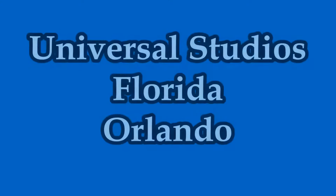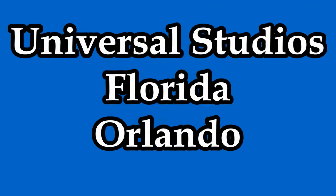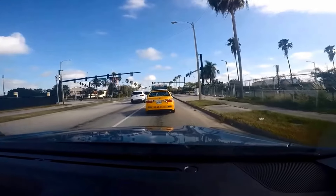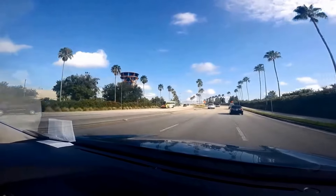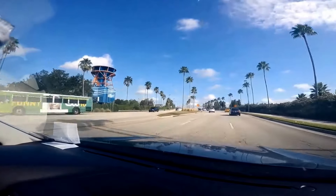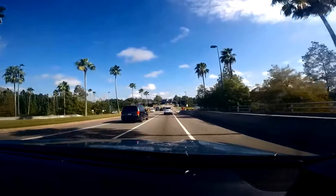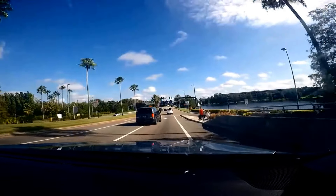Do you know that Universal Studios Florida has a ride called the Hollywood Rip Ride Rocket, which is one of the largest non-inverted loops with a track built in the shape of a treble clef and spiraling with negative gravity? Watch this informative and thrilling travel video now for free insights and tips to save you time and money while visiting Universal Studios Florida.